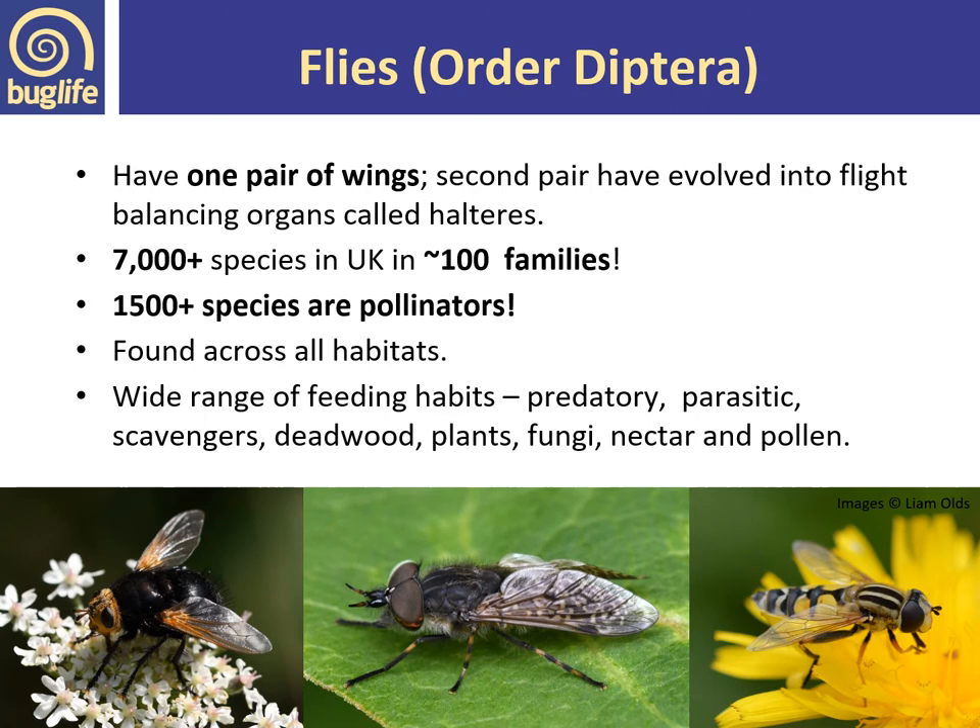There are around 7,000 species of fly in the UK — a huge group by comparison with just 275-plus species of bee. They have one pair of wings, but they originally had two pairs; the second pair evolved into flight-balancing organs known as halteres — stalked knobs at the base of where the second pair of wings once were. Around 1,500 species are known to visit flowers as adults. They are found in a wide variety of habitats and have a wide range of feeding habits — from predatory to parasitic, scavenging, feeding on vegetation, fungi, deadwood, or rotting vegetation in water.